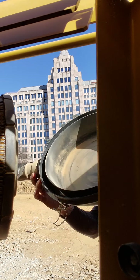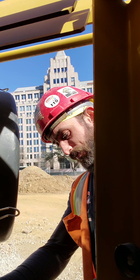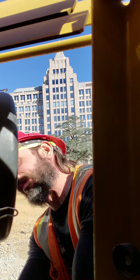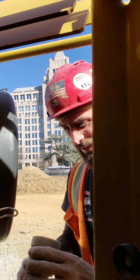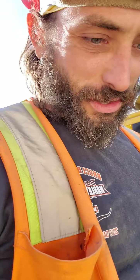Probably should have worn my mask. Stick that back in there. This thing had some mud caked up in it — clean that out. There we go. Nice clean filter so she can breathe.